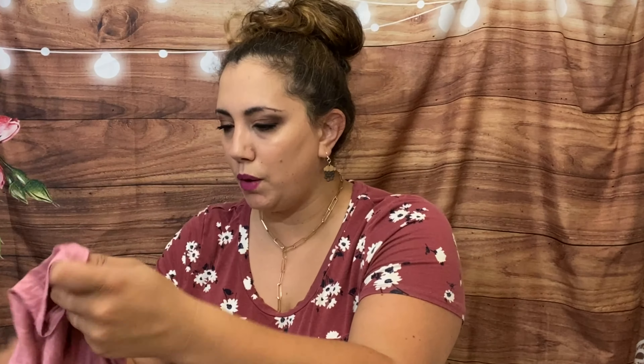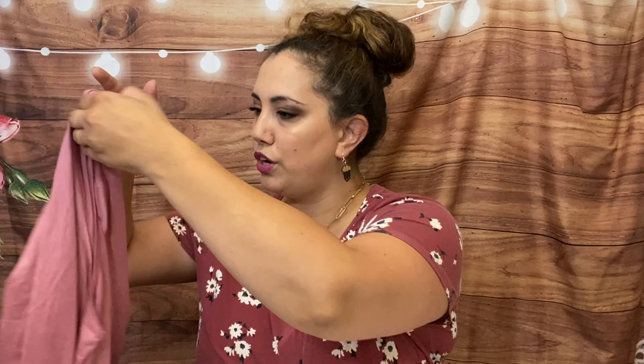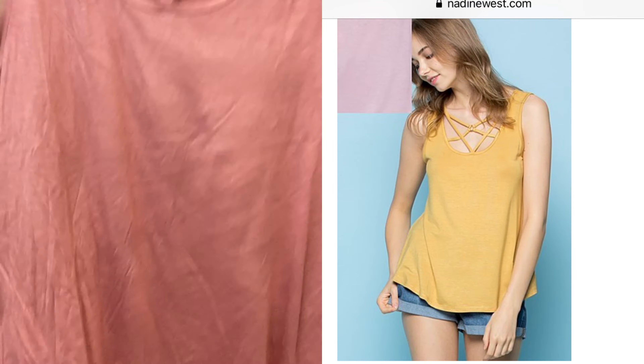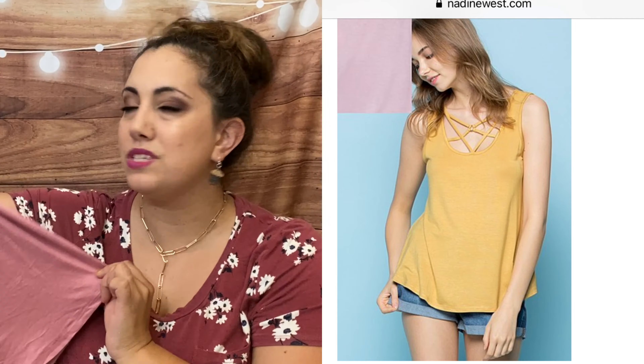Nadine West is a clothing subscription box for women. It's $9.99 to get a bag sent to you, customized to your sizes and preferences, and the clothing is very affordable. The first item I got is the Sheila Rose tee — it has a little crisscross in the front with a little ring, and it's very soft. I tried it on; it was a little clingy but it's a nice summer one, maybe you could even work out in it.